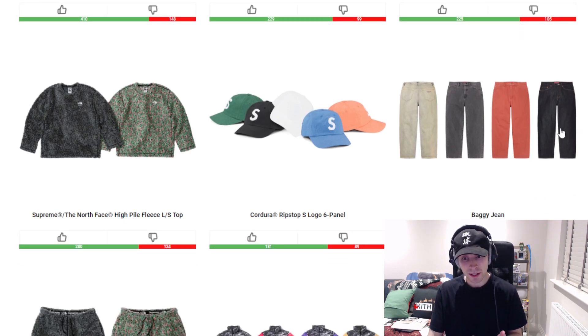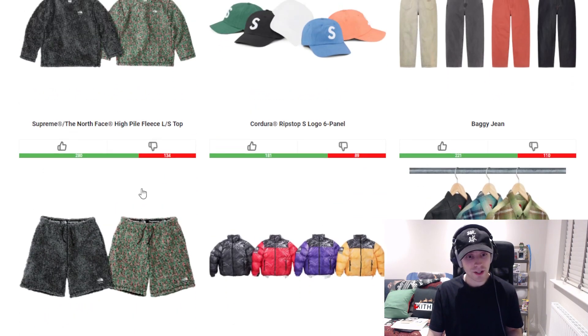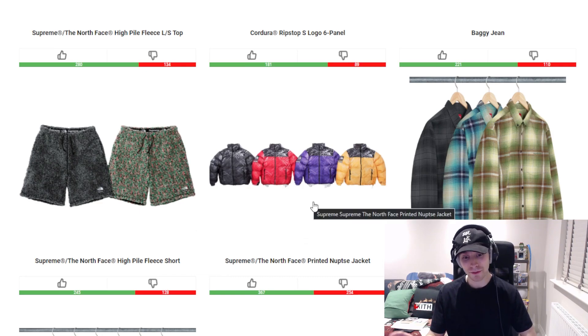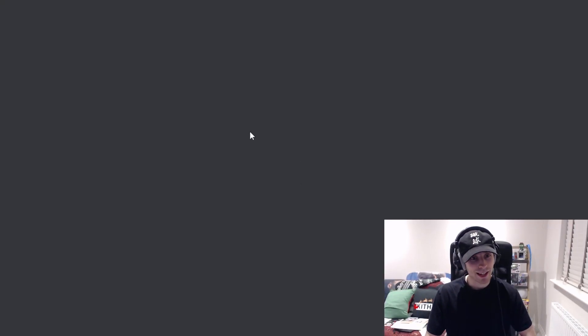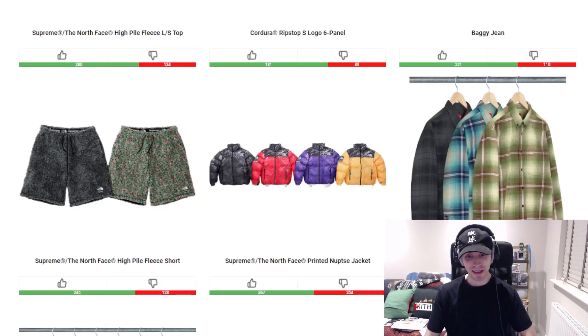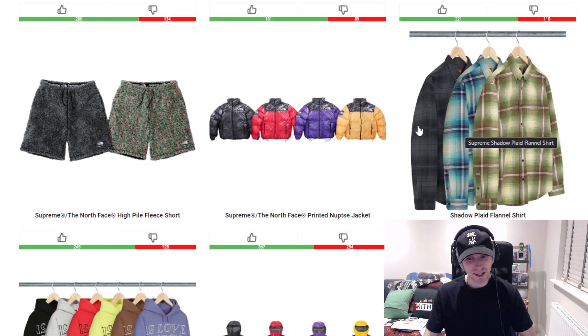We then have a baggy jean dropping — standard sort of piece. To match the high pile top we have the short — now that I've actually looked at it up close it kind of changes my view on it, I'll have to put a pin in that one and come back to it. We then have the Napsy jacket — I just really don't know where they were going with it. It just looks like it's creased, it really does. We have the shadow plaid flannel shirt — the black colorway is the main colorway that interests me, the blue tones are fine.